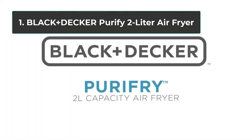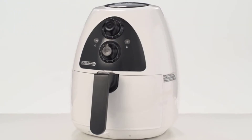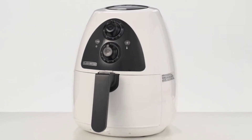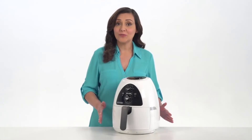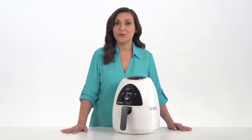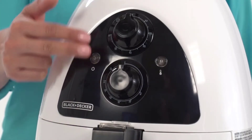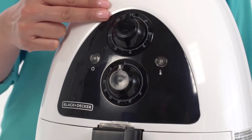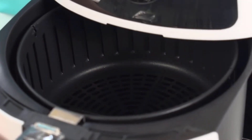Number 1: Black+Decker Purify 2-Liter Air Fryer. The space-saving design of the HF100 is what everybody's looking for. It leaves a very tiny footprint, giving you more room to prepare ingredients before tossing them into the 2-quart basket. Despite being a small model, its basket is spacious enough to allow proper airflow around your meat or vegetables to give it that extra crisp that only air frying can provide.